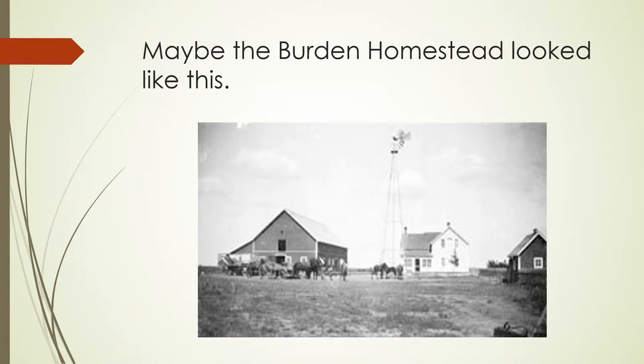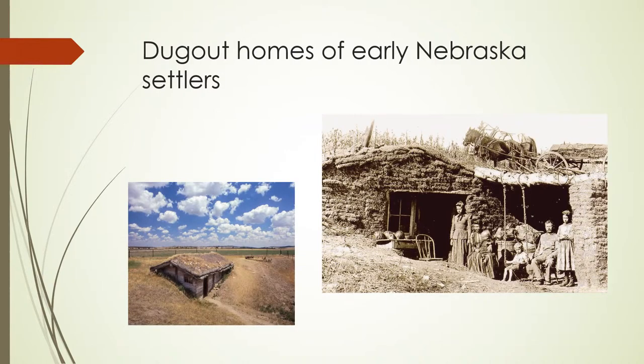I believe the Burden home looks something like this. The dugout homes the neighbors lived in are exactly as they sound. These early settlers used shovels to dig a rectangular hole into a slight hill. Then they would smooth out the floor with a slight slant towards the door to let the water drain out. Three walls are from the earth, then they would build up a fourth wall with wood or logs if available. Otherwise they would use sod blocks.